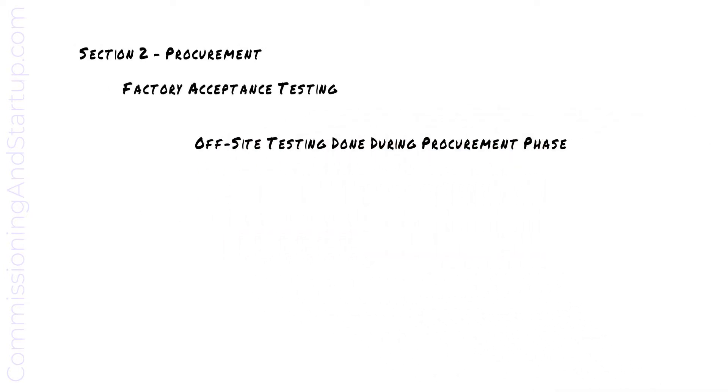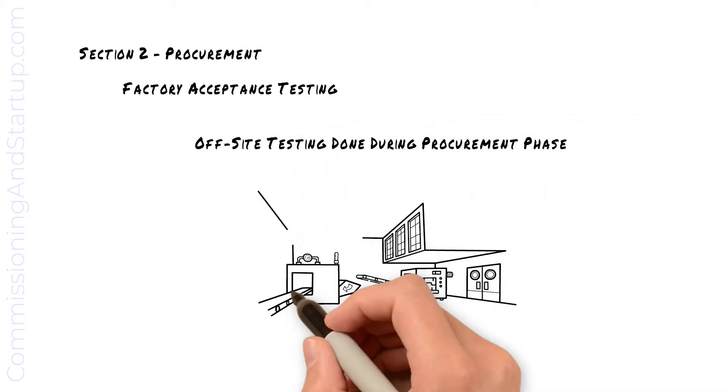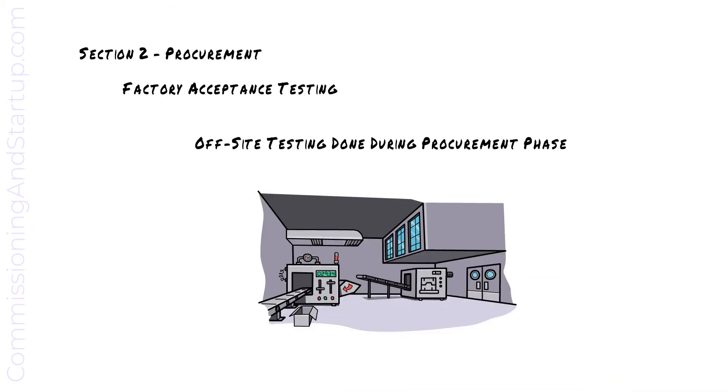Factory acceptance testing is the off-site testing done during the procurement phase in the factory to verify that the software and hardware are designed correctly and meet the specification requirements. This greatly reduces project risk by addressing errors earlier in the project, prior to equipment arriving at site.